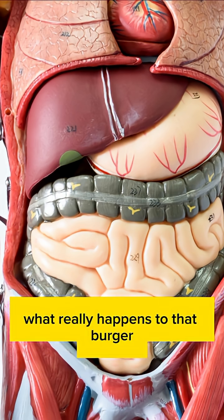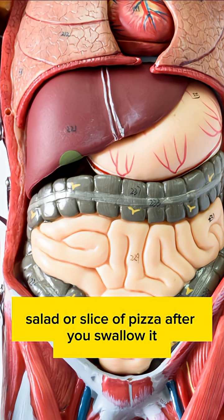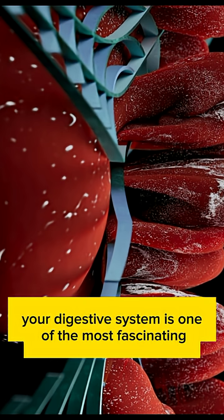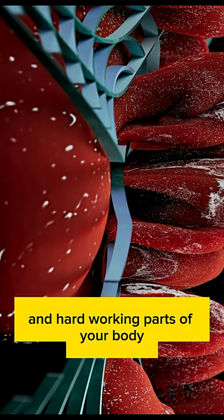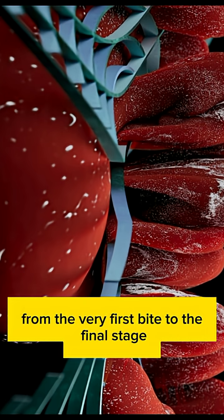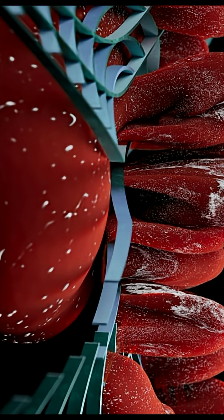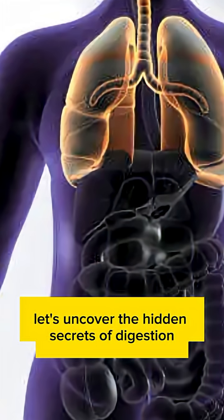Have you ever wondered what really happens to that burger, salad, or slice of pizza after you swallow it? The truth is, your digestive system is one of the most fascinating and hard-working parts of your body. From the very first bite to the final stage, it's a journey packed with chemistry, power, and precision. Let's uncover the hidden secrets of digestion.